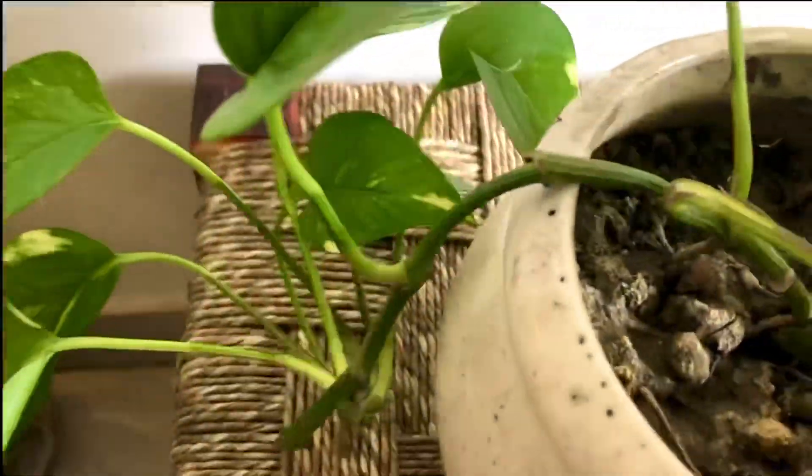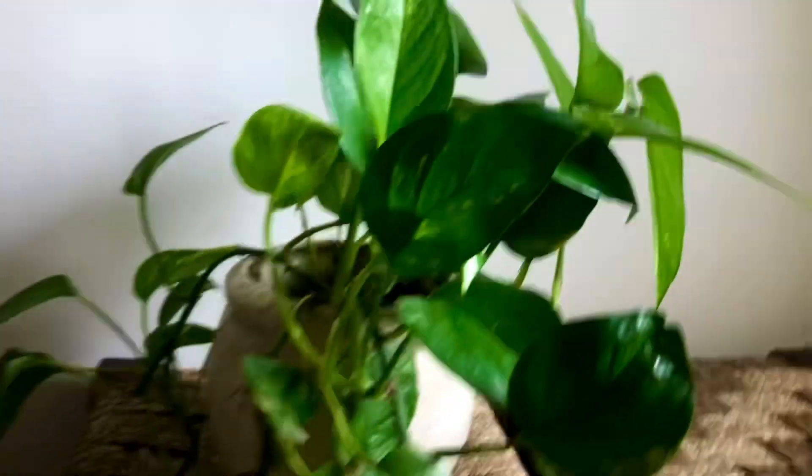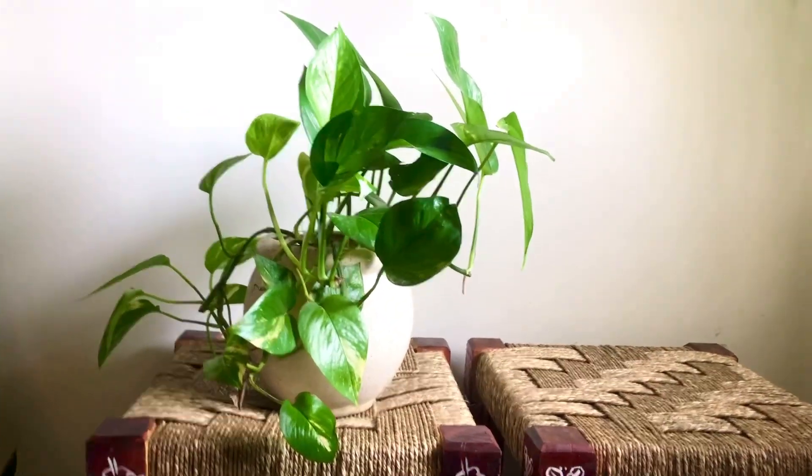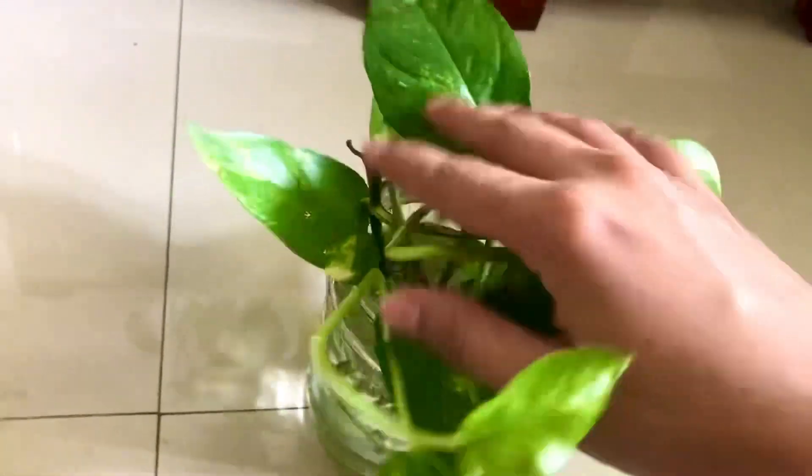Just water it when it is dry — please give water only when the soil is dry. You can also put it in water; just trim it on the nodes and put it in water, as simple as that. The roots will also develop within a few days.